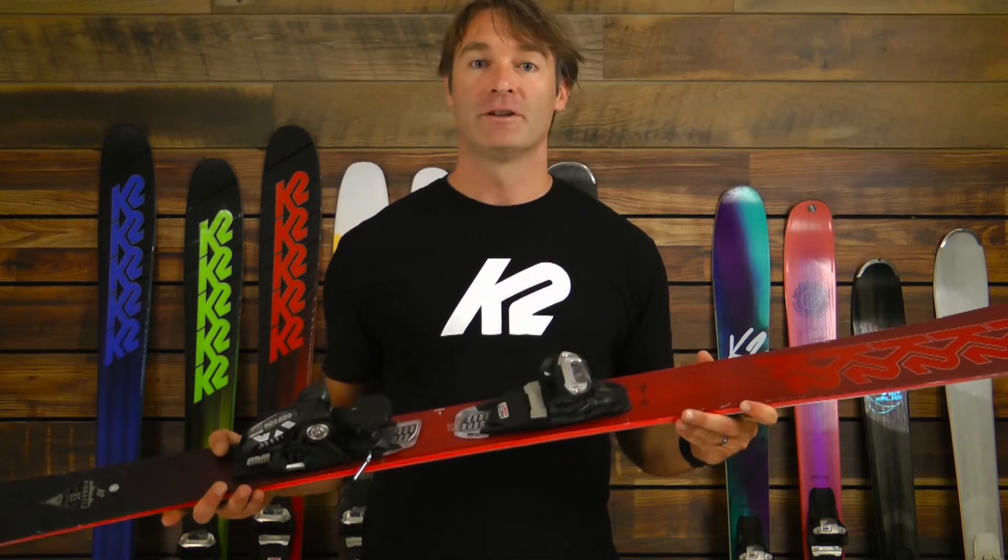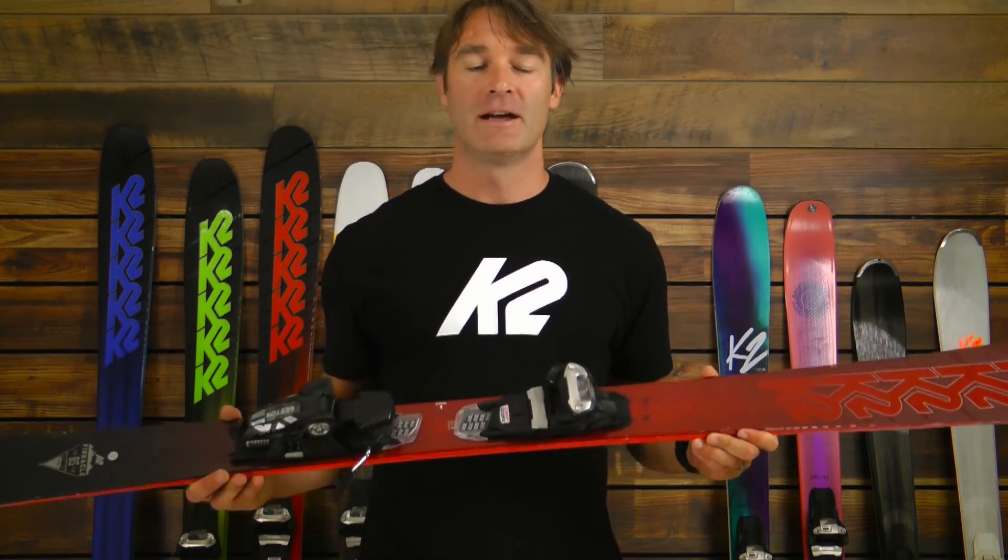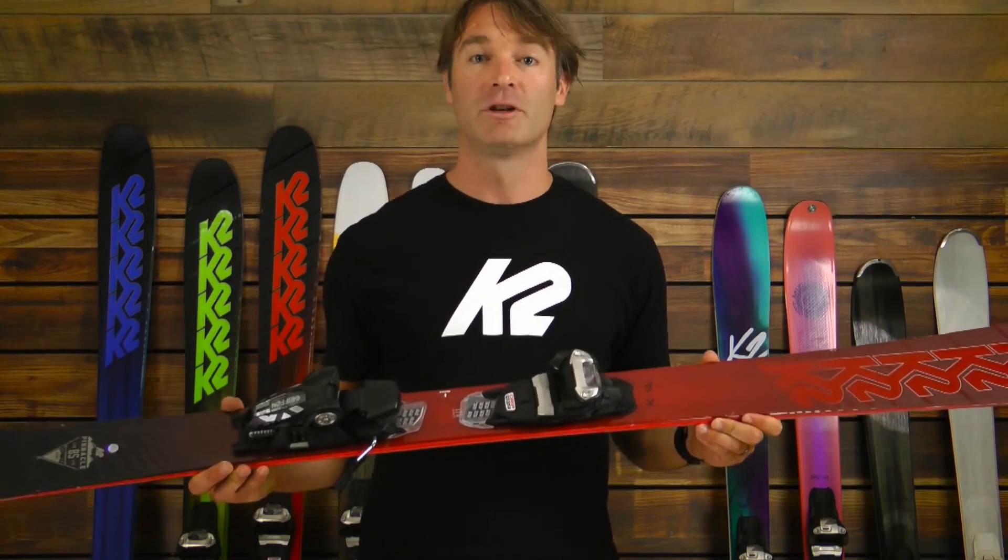What I mean by tremendous value is that we offer a ton of bang for the buck with this ski — vertical sidewall, full woodcore, and a really accessible price tag. The ski is designed to rip all over the mountain and be a tremendous asset for someone looking to expand the terrain where they're going skiing.